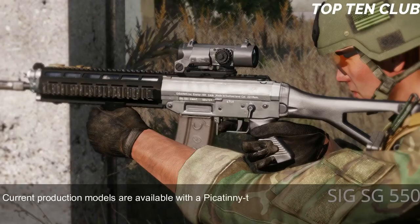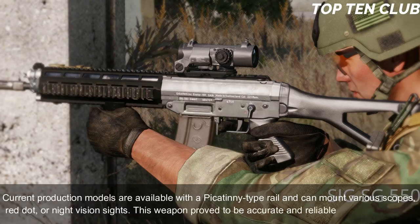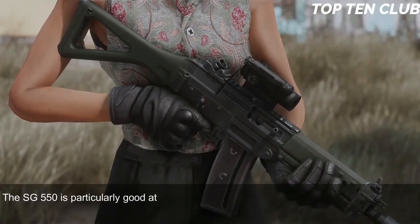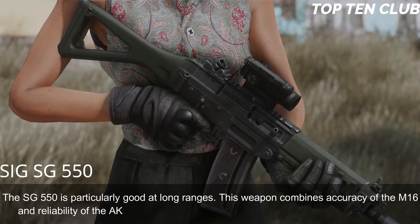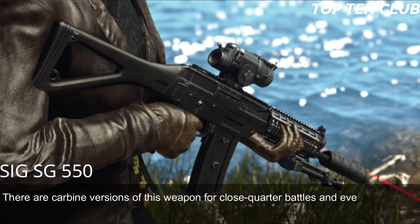Swiss Army rifles are often used with a 4x magnification scope. Current production models are available with a Picatinny-type rail and can mount various scopes, red dot, or night vision sights. This weapon proved to be accurate and reliable — as precise as a Swiss watch. The SG 550 combines the accuracy of the M16 and the reliability of the AK-47. It handles well and is very controllable during full-auto fire. There are also carbine versions and a designated marksman rifle variant.